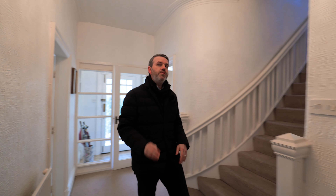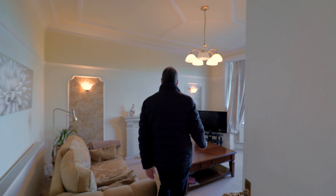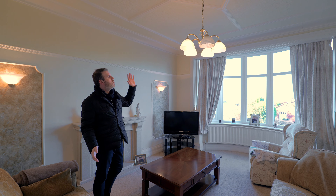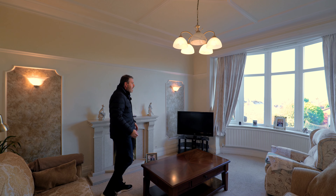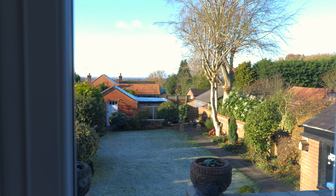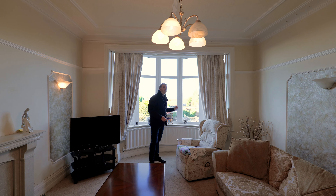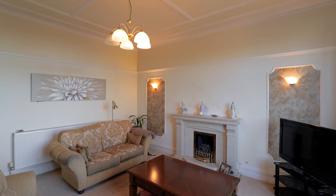We then go through to a third reception room. This third reception room is a sitting room and here we have got another feature bow window, again with that magnificent aspect which takes us out to not only the back garden but also gives you an idea of the views which lead over to the Fylde coast. This is a great size and, as you can see, with a lovely fireplace.